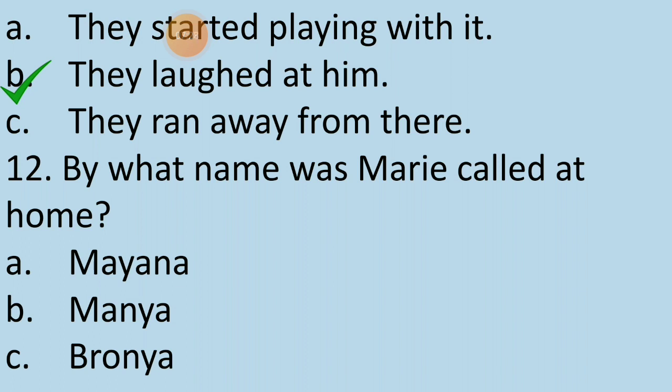Twelfth question: By what name was Mary called at home? What is the nickname of Mary? Is it option A — Mina, option B — Manya, or option C — Bronya? The correct answer is option B — Manya.